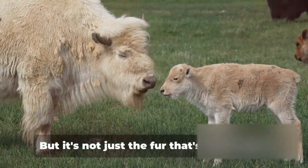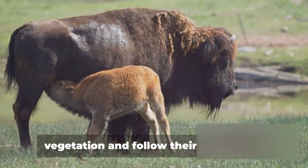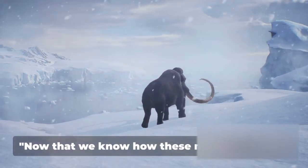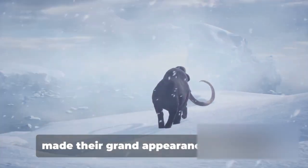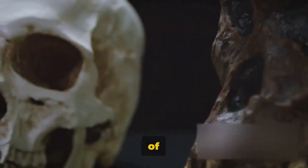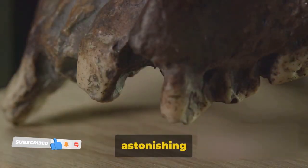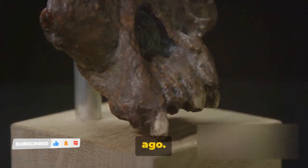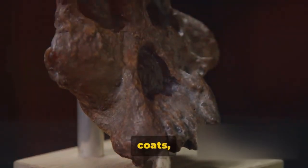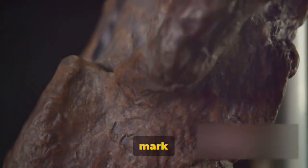But it's not just the fur that's impressive. These calves are born with a set of milk teeth, ready to start grazing on vegetation and follow their mothers on long treks across the icy tundra. So when did these mammoths first tread the icy landscapes of our planet? The first evidence of these hairy giants can be traced back to an astonishing 700,000 years ago. These mammoth creatures, with their towering tusks and shaggy coats, were roaming the Earth during a time when early humans were only just beginning to make their mark on the world.